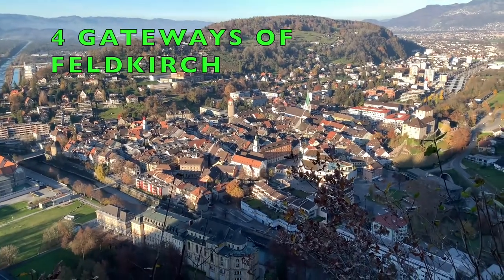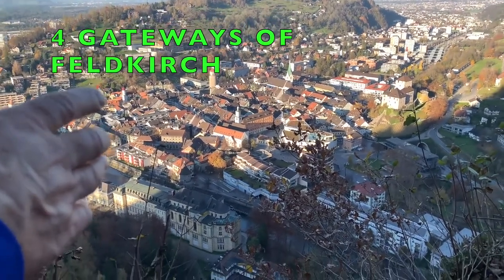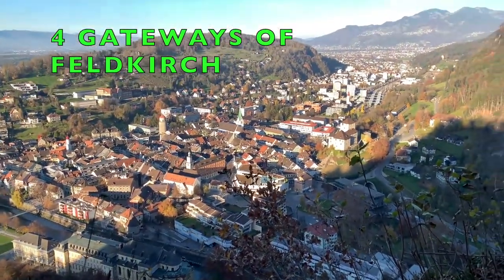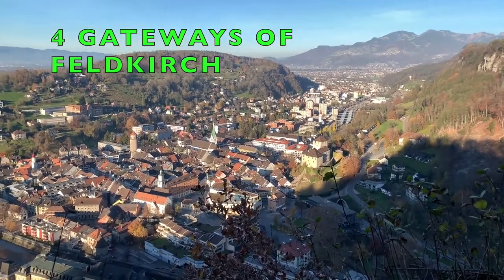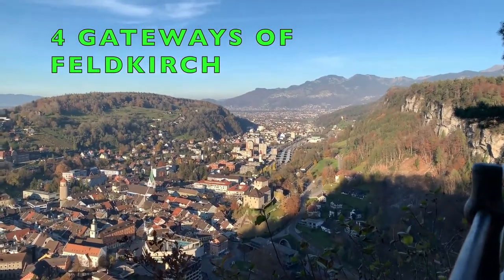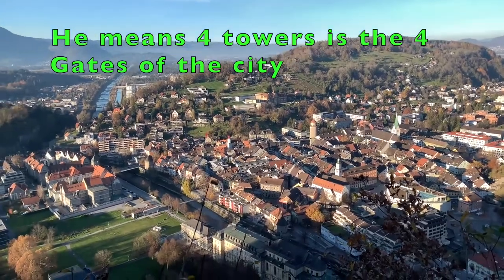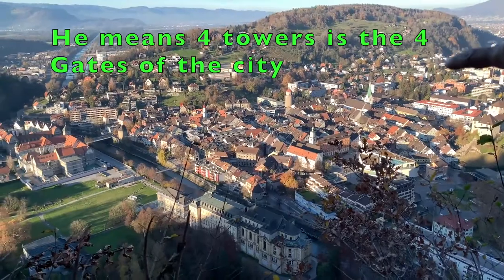The city was surrounded by a wall — not everybody could come into the city, like a protection. Since it is a square, you have four corners. So where are the four towers? The four towers are where the corners of the city wall passed. This is Schattenburg as one of them.